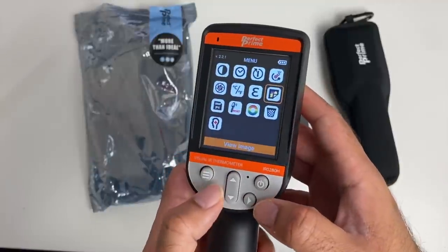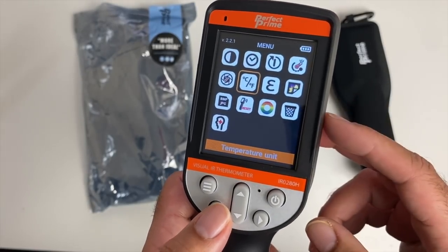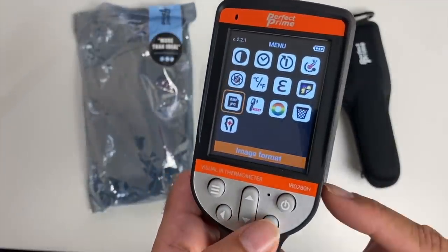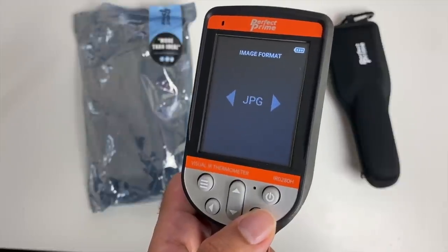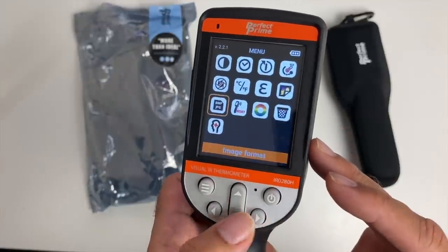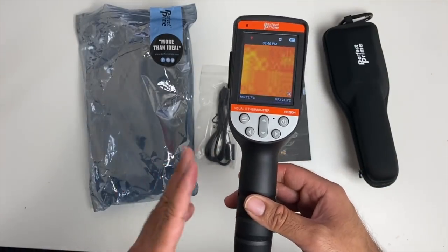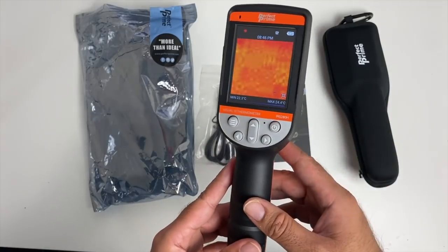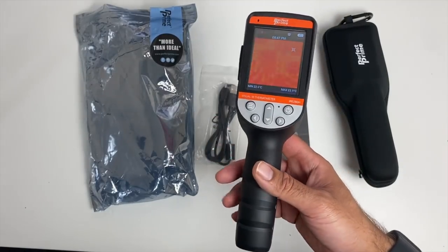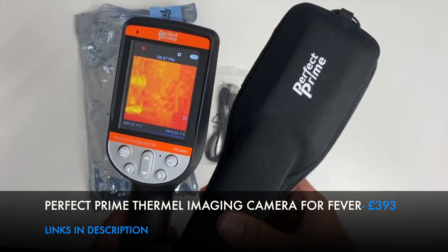More system options include temperature units — Celsius or Fahrenheit — fever image capture, image format, factory reset, color palette, delete pictures, and body temperature filter. Those are your options. A very effective and safe way to control the virus from within your company. It works very well, it's easy to use, and it's very accurate. This is the world's first thermal imaging camera for fever detection, made by Perfect Prime.